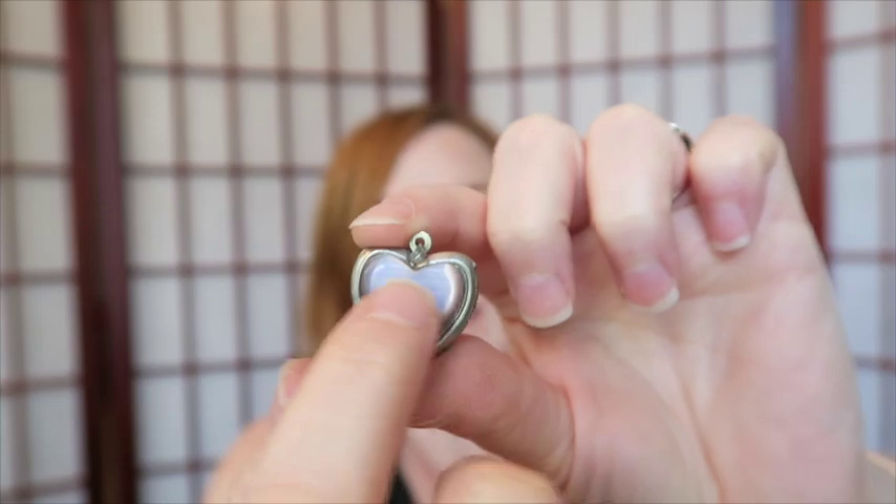We have this locket and I'm not sure what you call this kind of stone — it's purple with lines in it. Here's the inside of the locket — no marks that I'm seeing. It is very magnetic, so we'll see. I'll probably put it in a pendant lot.